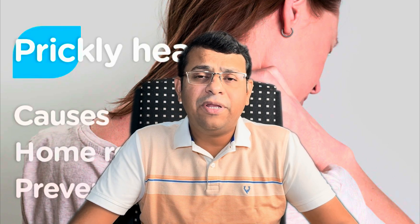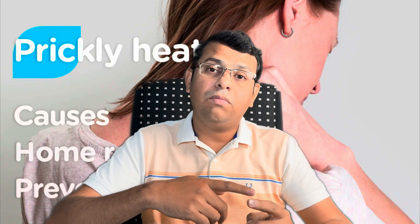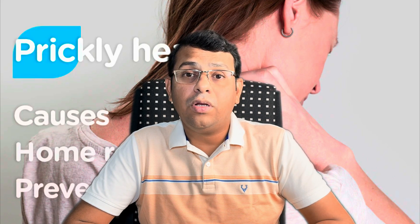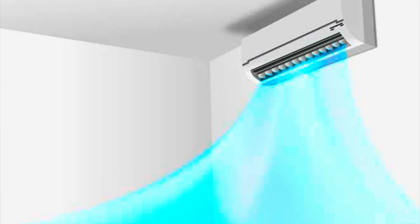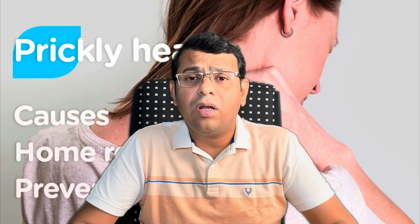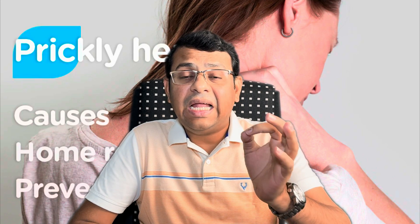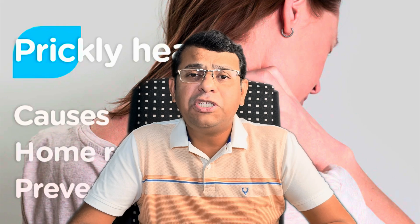To prevent heat rash, we need to avoid the known risk factors. Limit your activity under the hot sun. If you are not accustomed to such environments, stay in shady areas, under air conditioning, or in well-ventilated cool places. Hydration plays a role, so drink lots of water. Remove occlusive, tight-fitting clothing; in summer, wear soft, light, breathable cotton fabrics.